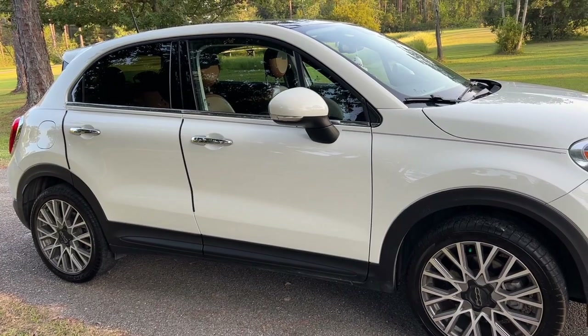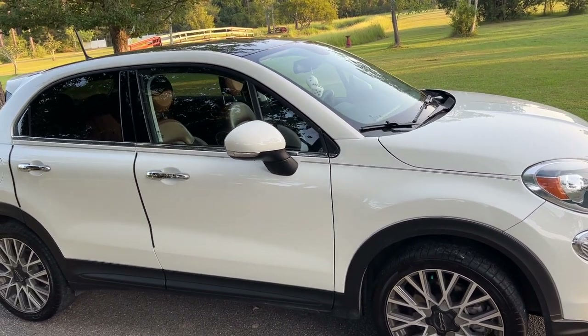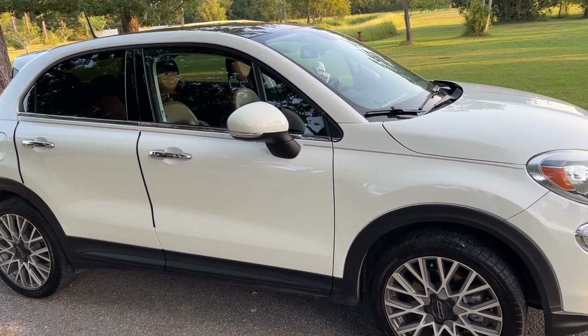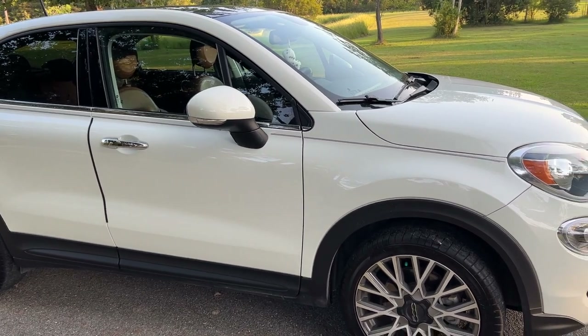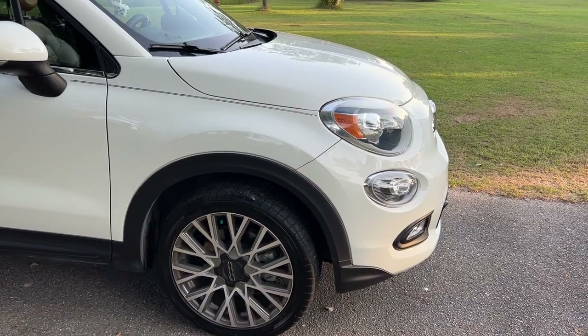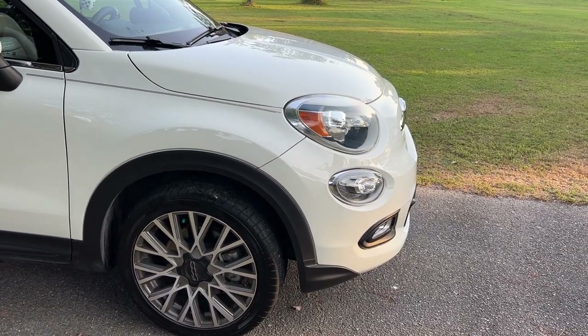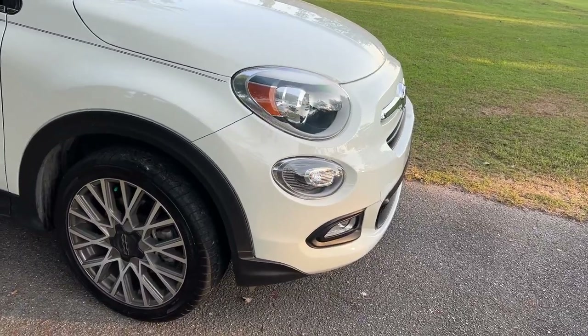It is four door, and it has — I don't know if you call that a moon roof — but there's one in the front that opens and one in the back that doesn't, which I'll show you when we get inside the car. It does have fog lights.